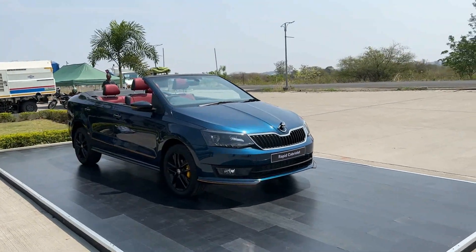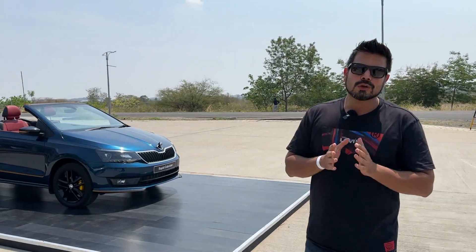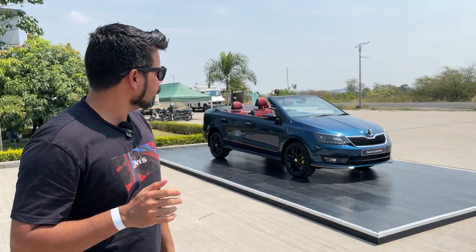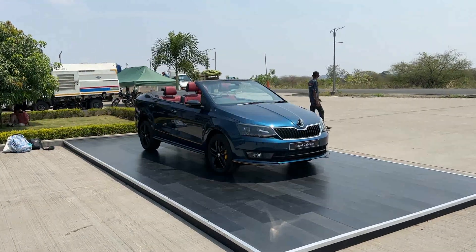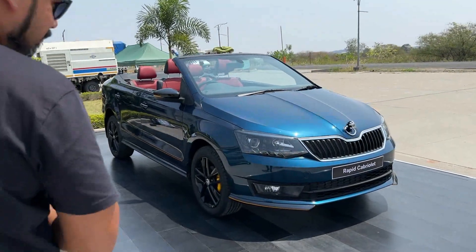This car is not in production, but it has been created by some students at Škoda Auto Volkswagen India Private Limited. They have a mechatronics course and their dual vocational training students have been given this car, and they have done a beautiful job with it converting it into a cabriolet. Let's see what all changes have been made.